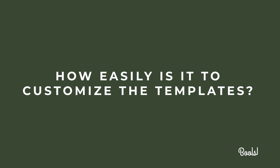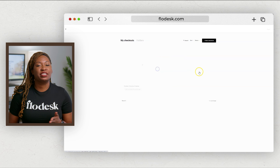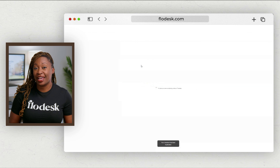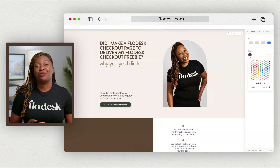How easy is it to customize the templates? The first time you create a checkout, it will probably take you 30 minutes to get used to where everything is located. Once the first checkout has been created, future checkouts should take about five to 15 minutes because you can simply duplicate a past checkout. If you do not have your brand colors loaded into Flowdesk, I would recommend doing that to help speed up the process of modifying the designs.